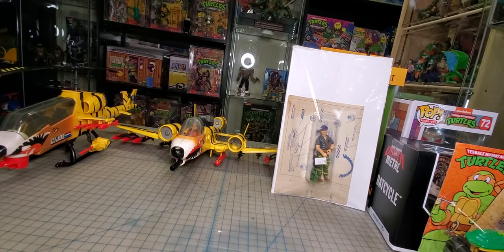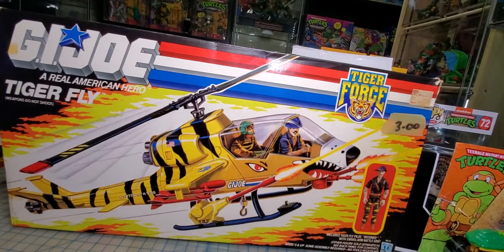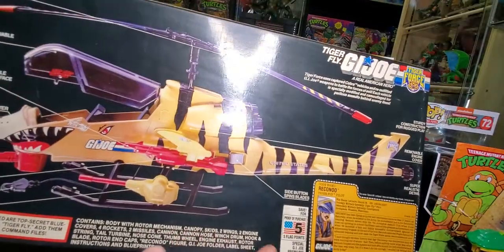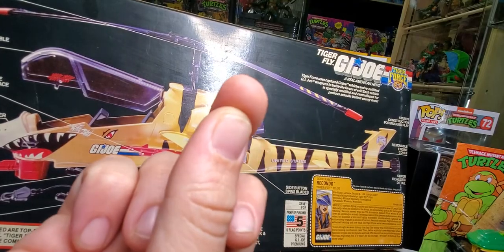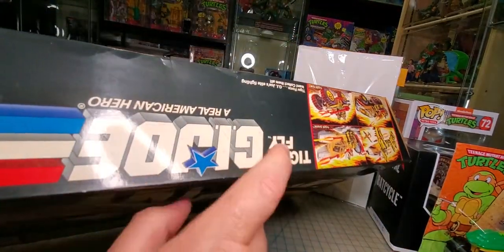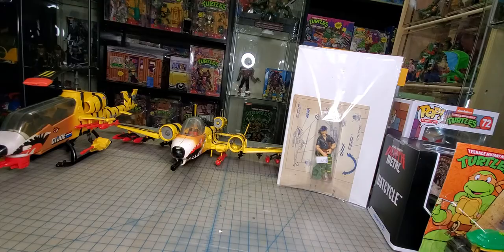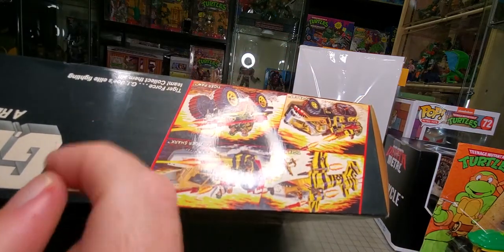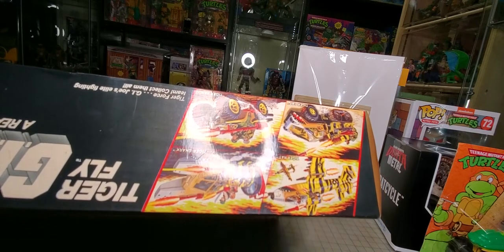I also got the blueprints, which I'm really happy about — I love these things. And I got the box. Someone's got a garage sale tag of three dollars on it. This box was almost black — I scrubbed on it quite a bit. If I rub my finger, yep, still dirty. These letters were almost completely black, the top was the worst, but all in all the box is in pretty good shape. My next vehicle to get is either going to be the Tiger Shark or the Tiger Fish — I really want to do the whole Tiger Force line.